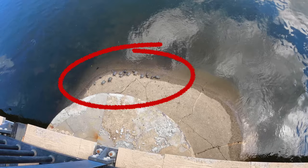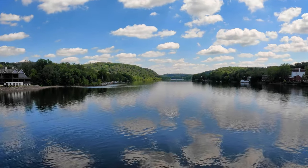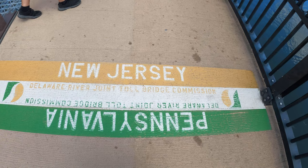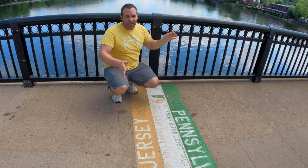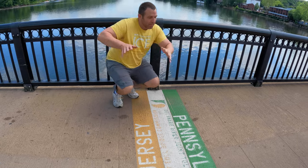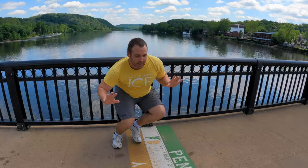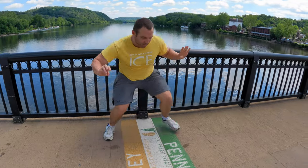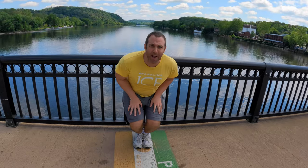Check out all those turtles just sunbathing down there — all those turtles need are some ninja swords and some pizza and they're all good. I cannot get enough of this view. In the center of the bridge is the state line between New Jersey and Pennsylvania. Right now I'm in New Jersey... right now I'm in Pennsylvania. Jersey, Pennsylvania. Now that I'm in the middle, they don't know where I am!